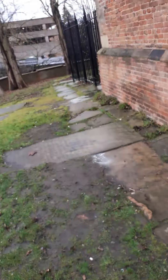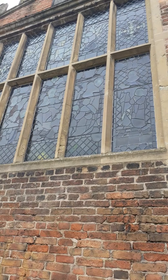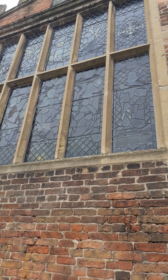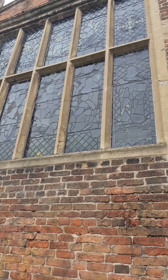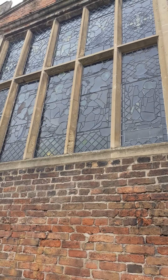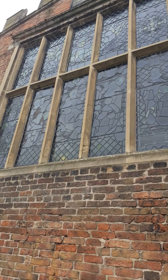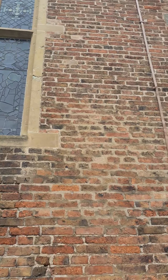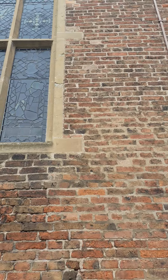This is the next bit of church. The stained glass looks pretty good — I'm sorry for the building work in the background but they're doing some building work. But this is a lovely glass and a lovely brick work.